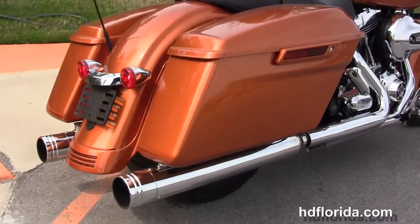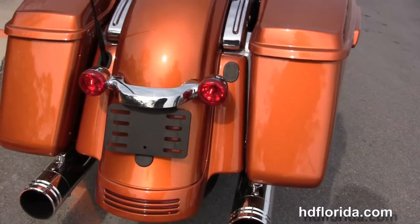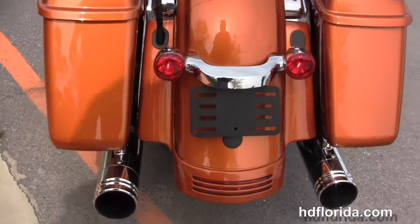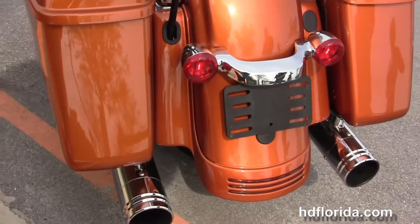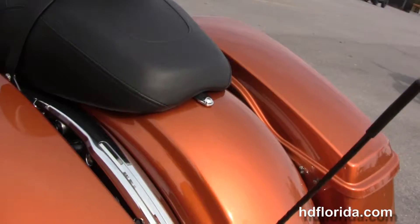Custom full-size rider floorboards and stealth passenger pegs. Out back here we've got the upgraded slip-on mufflers with chrome exhaust tips, the custom filled-in rear fender, and integrated turn lamps.